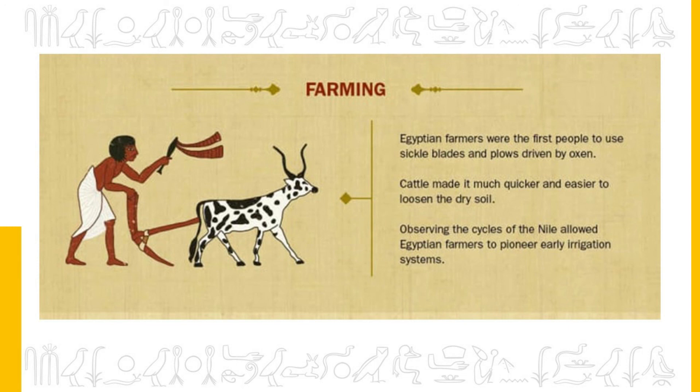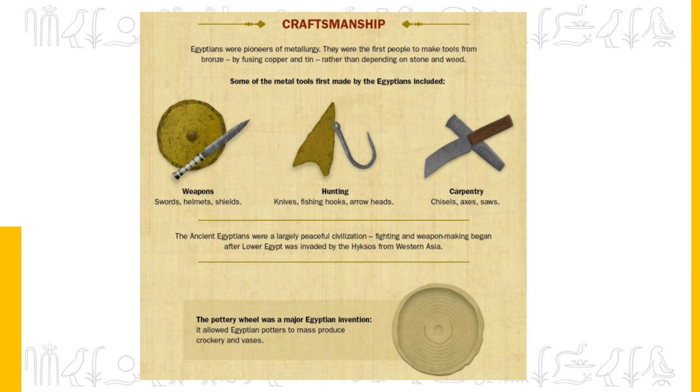Egyptian farmers were the first people to use sickle blades and plows driven by oxen. Cattle made it much quicker and easier to loosen the dry soil, and observing the cycle of the Nile allowed Egyptian farmers to pioneer early irrigation systems. Egyptians were also pioneers of metallurgy — the first people to make tools from bronze by fusing copper and tin rather than depending on stone and wood. Metal tools first made by Egyptians included weapons such as swords, helmets and shields, hunting materials such as knives, fishing hooks and arrowheads, and carpentry tools like chisels, axes and saws. The pottery wheel was a major Egyptian invention, allowing potters to mass produce crockery and vases.